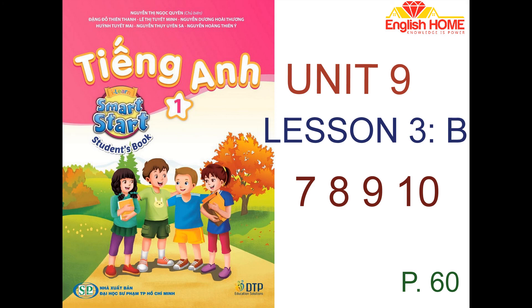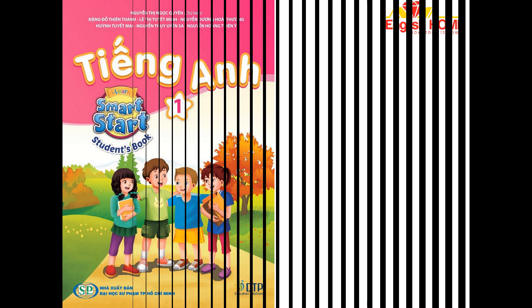B. 2. Listen and repeat. Ten teddy bears. Eight cars.